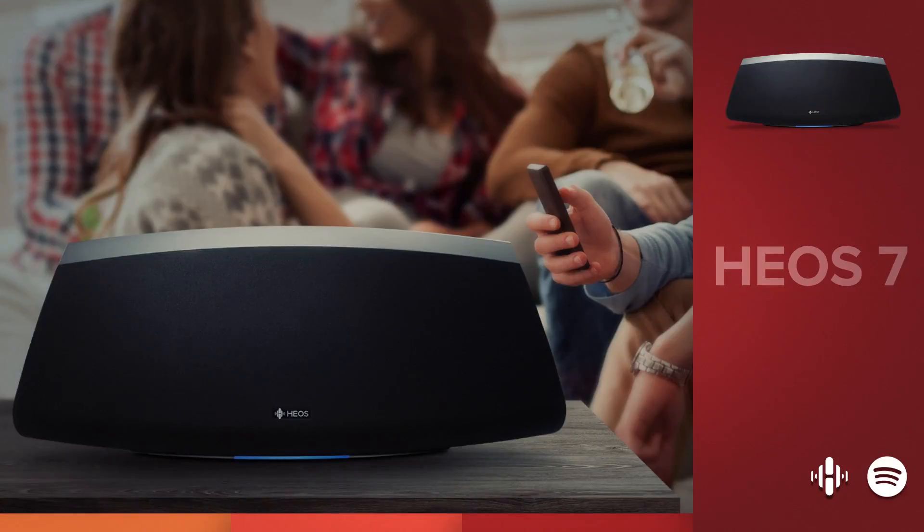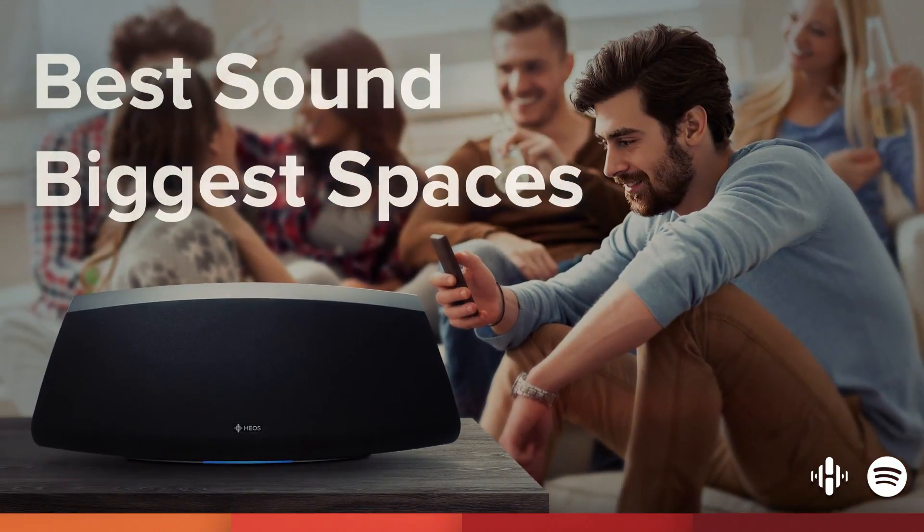But the ultimate speaker is the HEOS Seven. It fills the biggest of spaces with the best of sound.